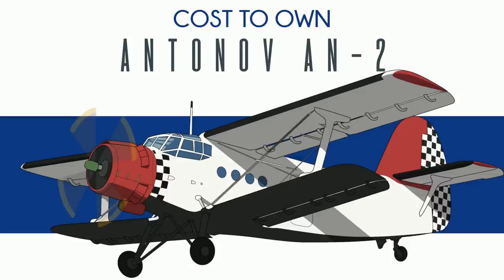It first flew in 1947, two years after the Beechcraft Bonanza first flew, and it entered production in 1949, again two years later than the Beechcraft Bonanza. It was very popular with the typical Soviet-friendly countries. China even produced its own version called the Shimshu Y-5.